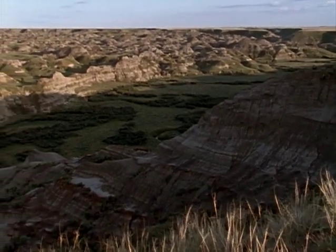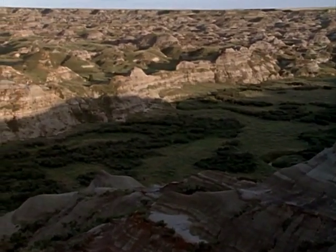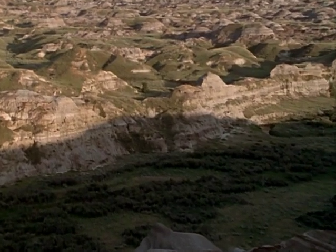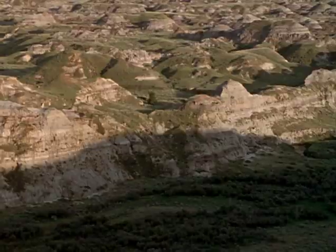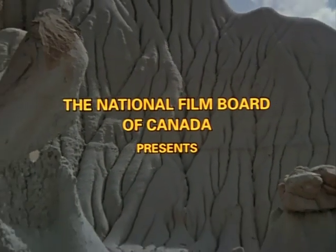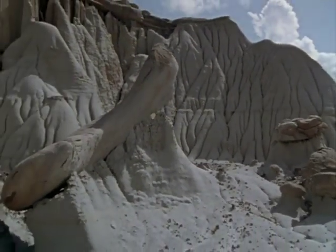This landscape was once the shoreline of a great inland sea, a place where dinosaurs lived. Today, some 60 million years later, it's the badlands of southern Alberta. In this place, dinosaur bones are found everywhere.